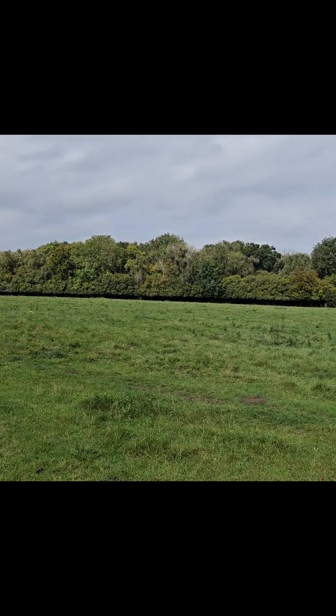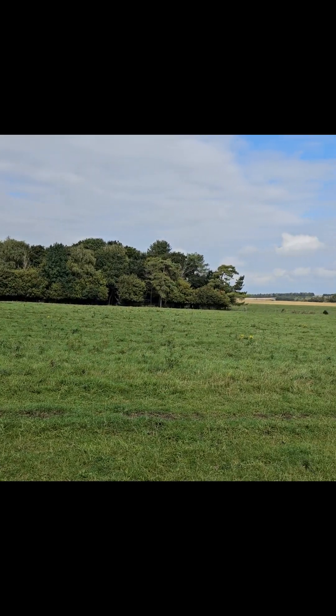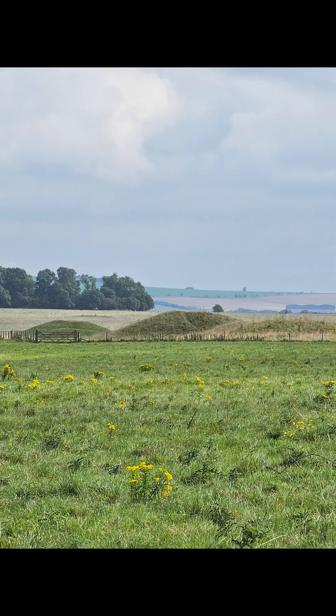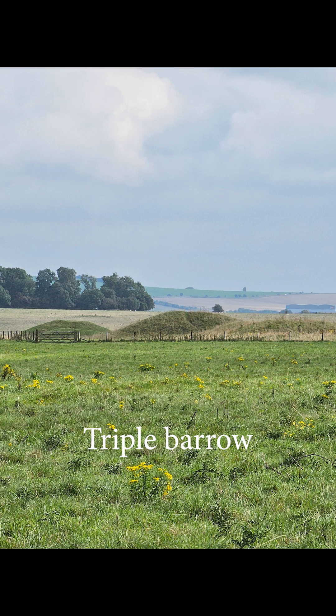The field is currently in use, so you need to be careful and give a wide berth to any cows that you see. For those of you that are as directionally challenged as myself, you don't need to worry about getting lost. The grass is mown down carefully for the correct pathway, so you would need to work really hard to get lost.